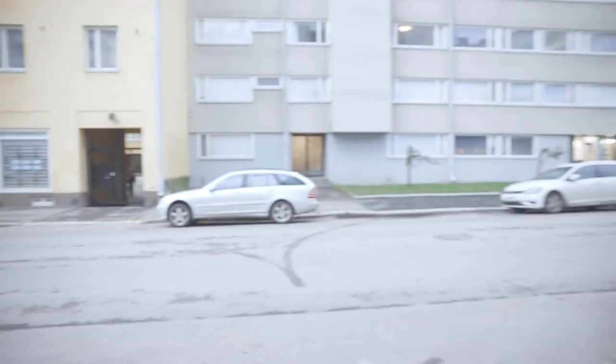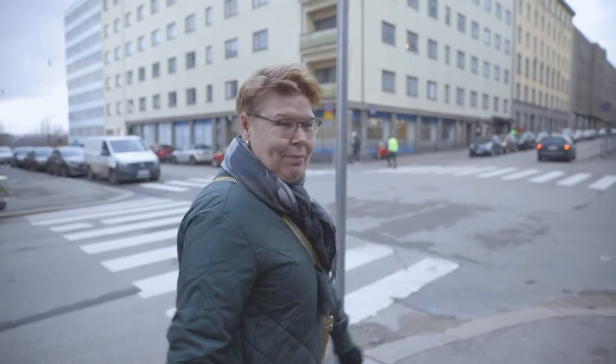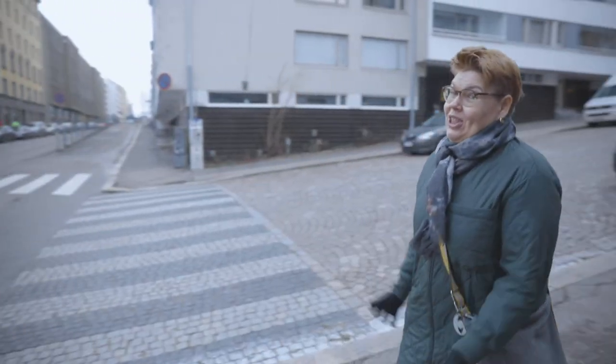That was so much fun! Thank you for watching. We'll be making more content about Helsinki, about my pottery, and also more about Helsinki — especially Kallio, this neighborhood, which I love.